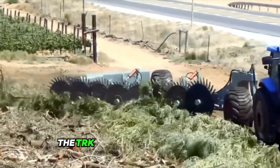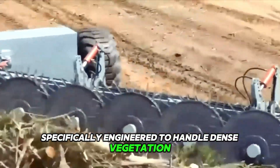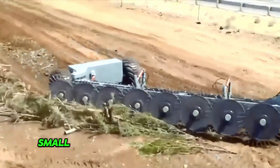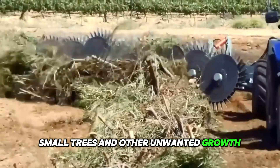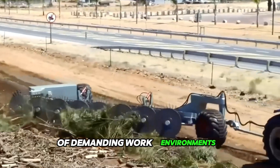The TRK T1680-8 Bushrake is specifically engineered to handle dense vegetation, including bushes, shrubs, small trees and other unwanted growth. It features a robust frame and high-strength materials that withstand the rigors of demanding work environments.